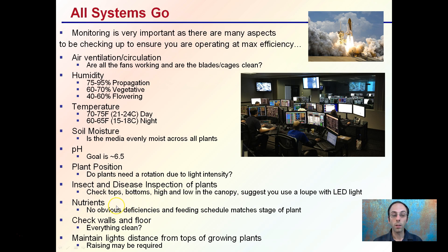For nutrients, make sure there are no obvious deficiencies and that the feeding schedule matches the stage of the plant — a little more nitrogen at the beginning to increase leaf growth, for example. Check the walls and floor, make sure everything's clean and all the leaves are swept up.